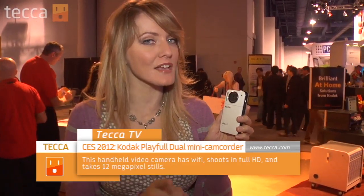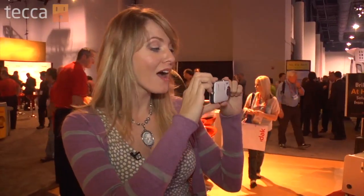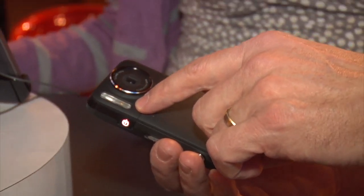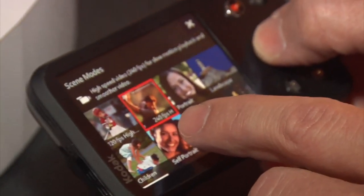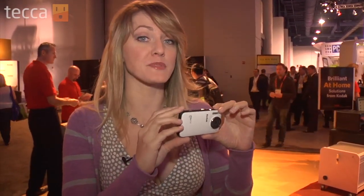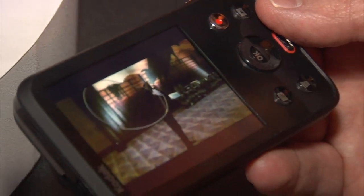This is probably one of my favorite cameras here at CES. This is the Kodak Playful Dual. They call it the Dual not because it has dual screens, as you might think, but it is not only a handheld shooter for video — HD quality video — you also have a digital camera, so you can actually do both. This is an incredible option for a family who wants to catch their kids on the go. There is an option to shoot 240 frames per second, meaning you can watch things in beautiful slow motion. The picture quality on this is unreal. It's going to retail for $199 in March.